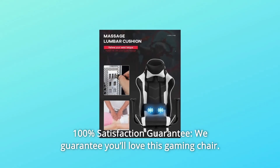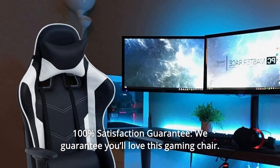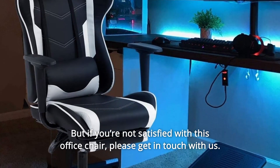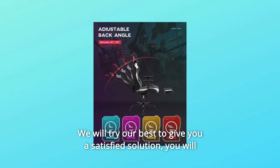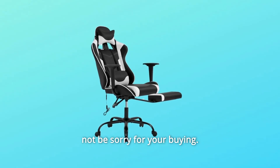Number 5: 100% Satisfaction Guarantee. We guarantee you'll love this gaming chair. But if you're not satisfied with this office chair, please get in touch with us. If you have any questions, please feel free to ask. We will try our best to give you a satisfying solution. You will not be sorry for your purchase.